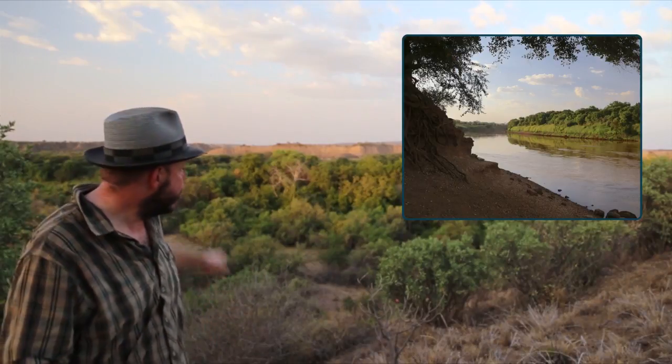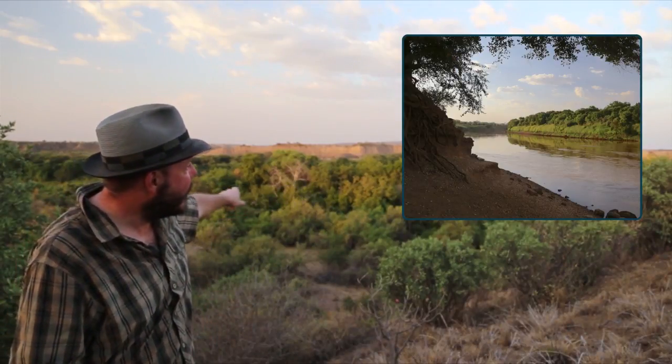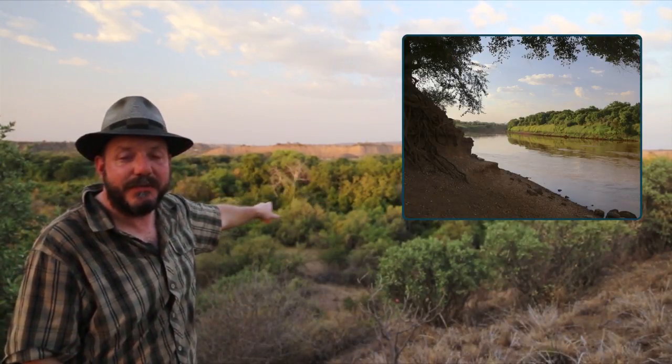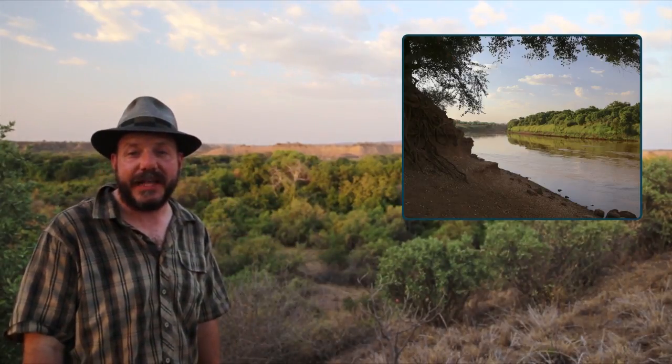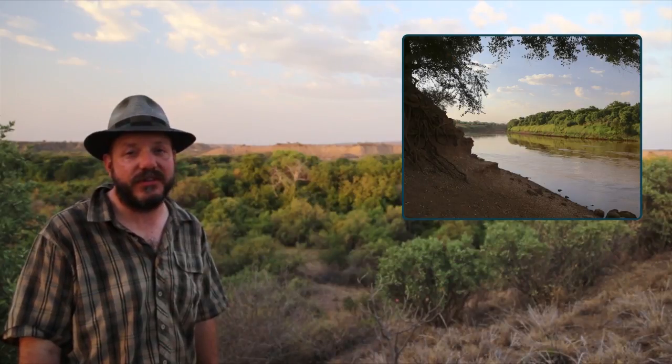The Omo River is represented here by that green stretch of trees that you see behind me. Across the river you see some of the badlands that have formed here. Those badlands 100,000, 200,000 years ago were not very much like they are today. In the late 1960s, an international expedition organized some paleoanthropological research here in the Omo region of southern Ethiopia.